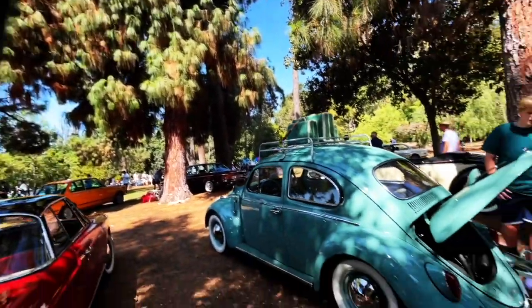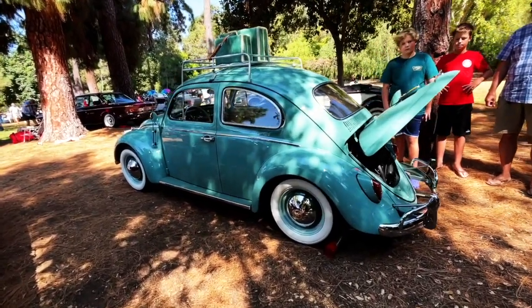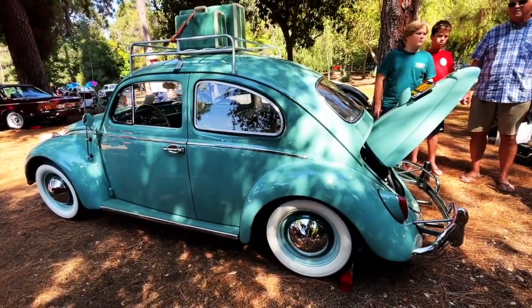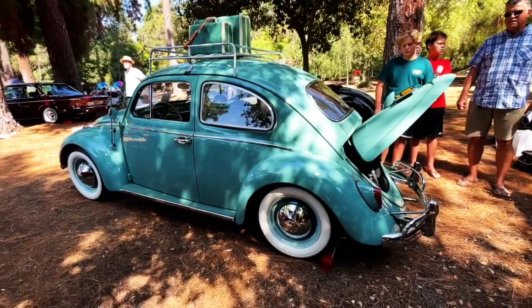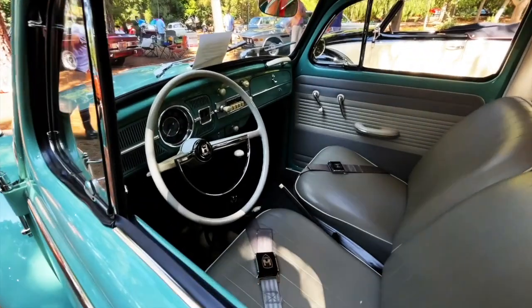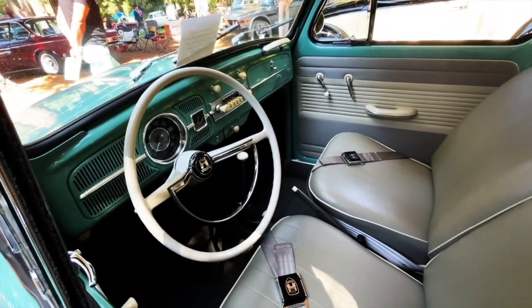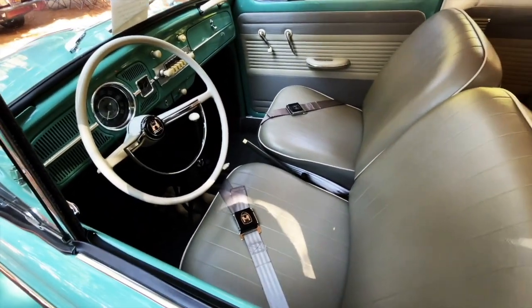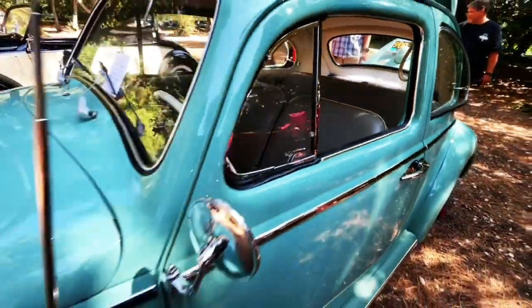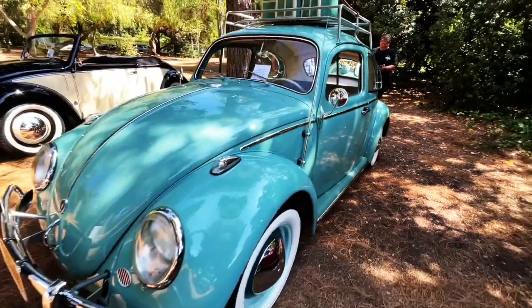Welcome back to Best of Show. Amazing Volkswagen Bug — there's a lot of bugs in this show, but this is definitely the one that takes the cake for me. This is stunning. I don't know what year this is, but Steve, who owns this bug, is going to tell us all about it in just a second. It's flawless — look at that.